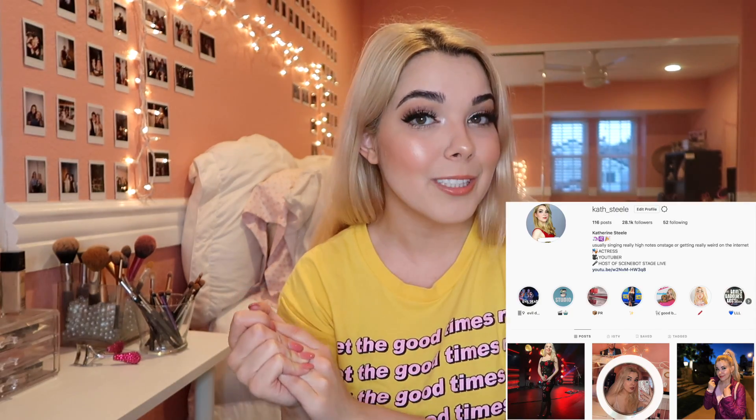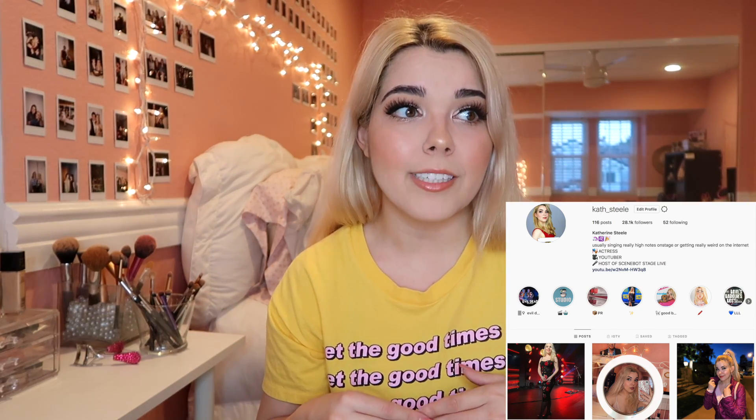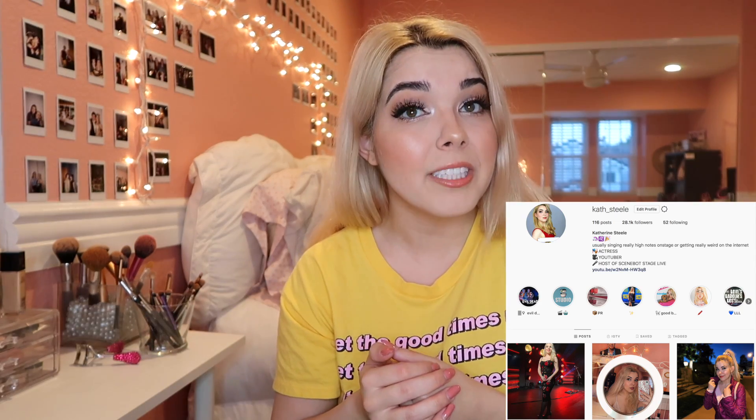That is what is in my rehearsal bag for Evil Dead the Musical. If you liked this video or want more Evil Dead content, give this video a big thumbs up. Be sure to subscribe to my vlog channel and follow me on Instagram at kath__steel, because I'll be posting lots of Evil Dead stuff there — especially since YouTube has gotten really weird about blood guidelines, so Instagram is probably the place to go. Let me know what's in your rehearsal bag in the comments down below. I hope you guys are having a great day. I love you so so much. Break a leg and I'll see you guys next time. Bye!